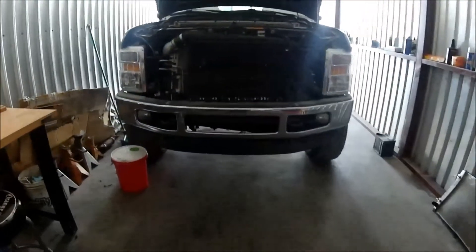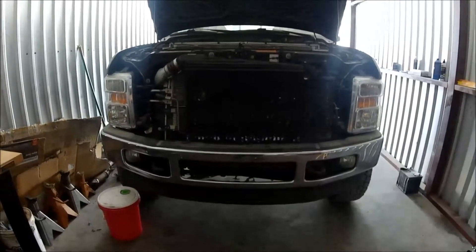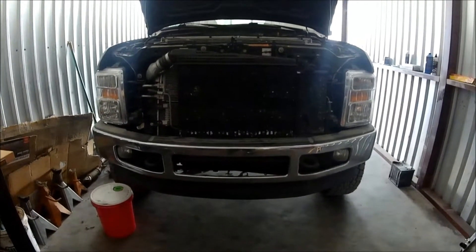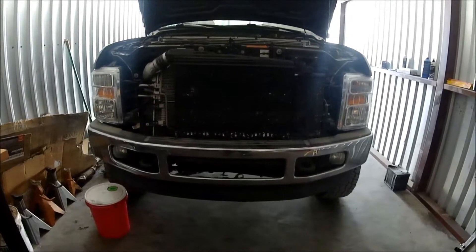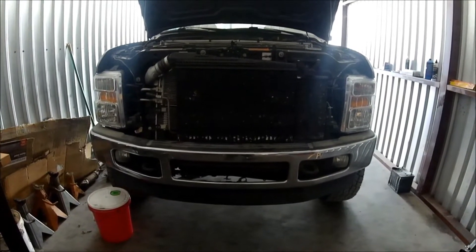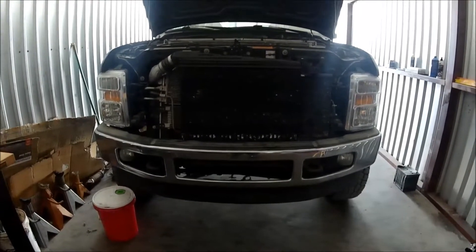I'm going to have to pull the turbos off to repair this. I'm kind of debating whether I should just go online and order a new turbo drain and wait for it to arrive, or just reuse the one that's already on the truck.